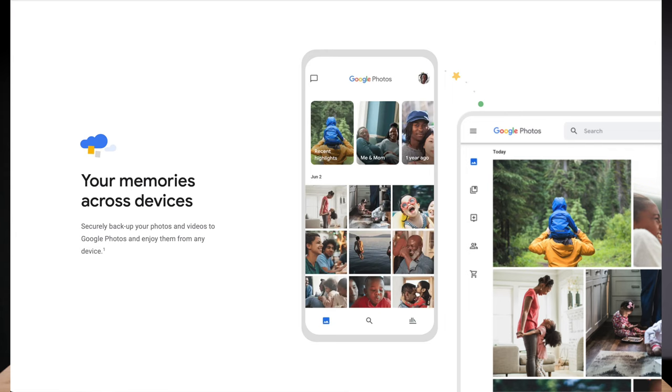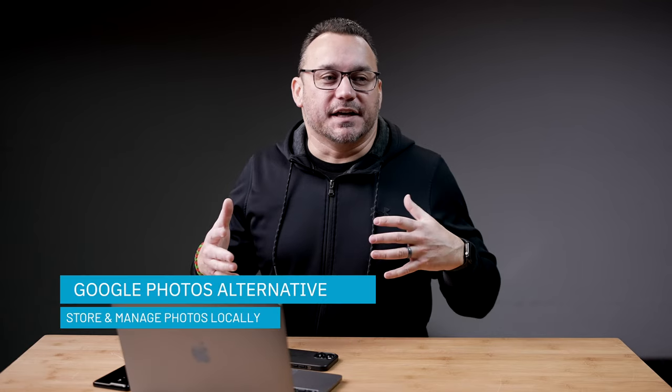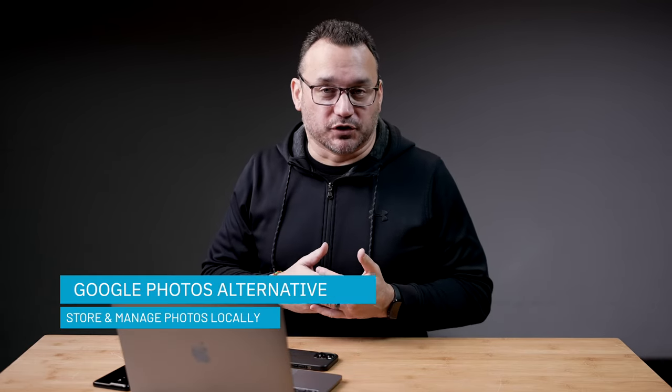Hey, what's up? It's Jared with State of Tech. Today we're going to talk about a Google Photos alternative. This is a self-hosted one, which means that your photos and everything are going to be stored locally.